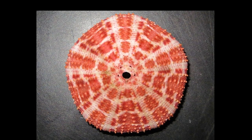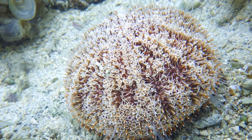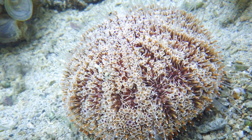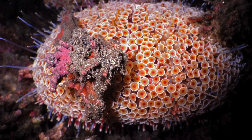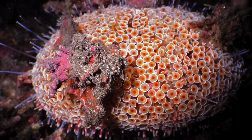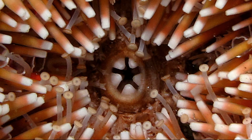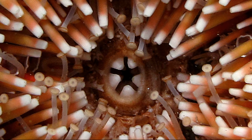Their shell, called a test, can reach around 6 inches. The body has concentric red and pink bands. They often use debris to cover themselves or they may bury themselves in the sand, possibly for sun protection. Their mouth, located on the underside, has 5 teeth used for feeding on algae and detritus.